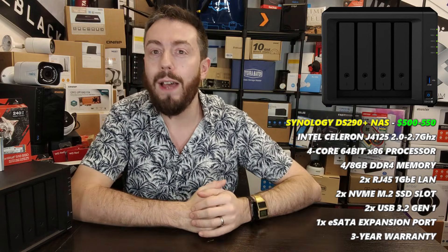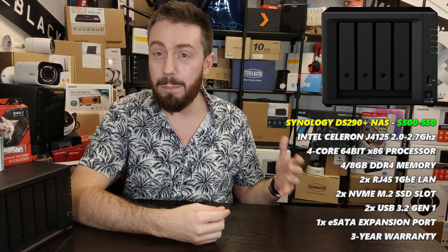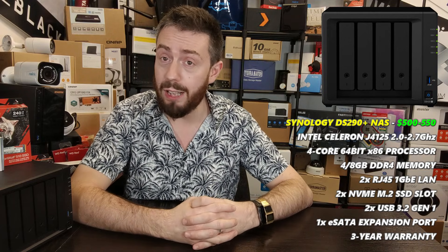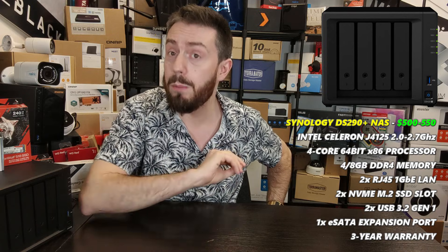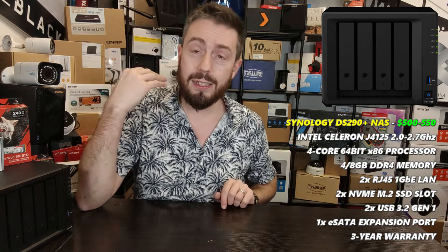Moving slightly away from price, let's talk value — and I mean incredible value for money. That brings us to the Synology DS920+, which has appeared in my best-of videos throughout the last 18 months. It sits at around $500–$550 with various promos across different websites. To be clear: it's not the best four-bay at that price in terms of raw hardware — QNAP, Asustor, and even TerraMaster offer slightly better hardware at this price point.